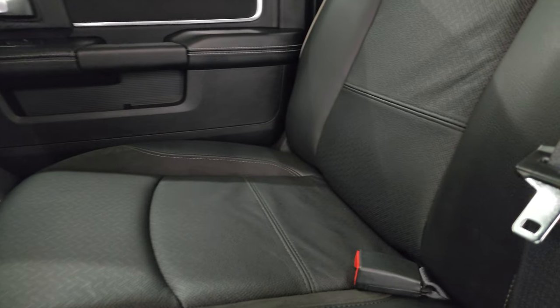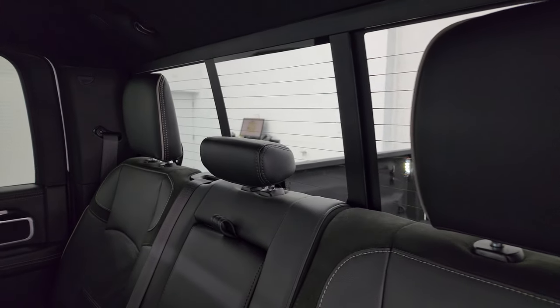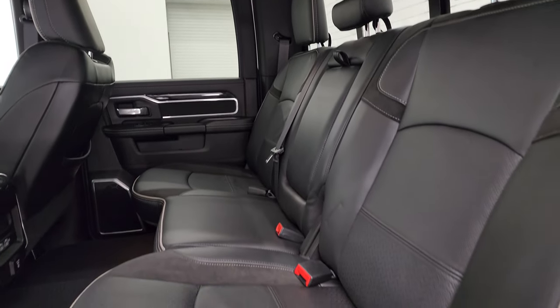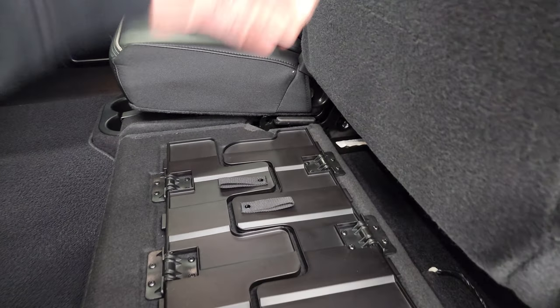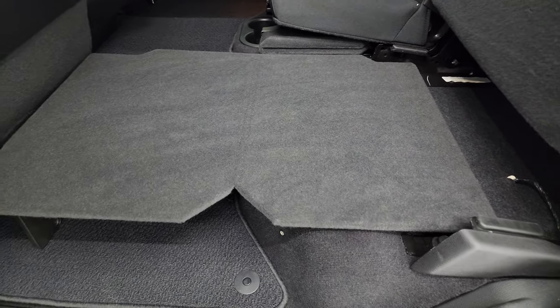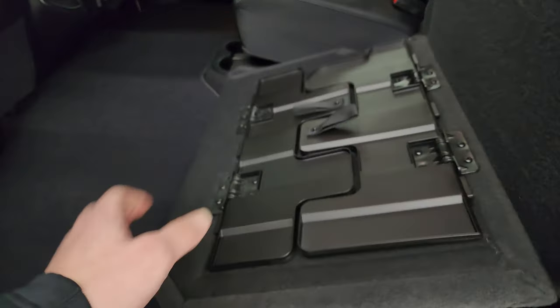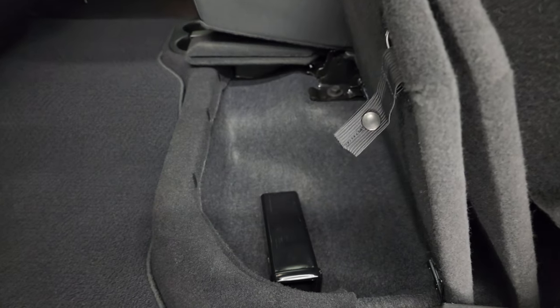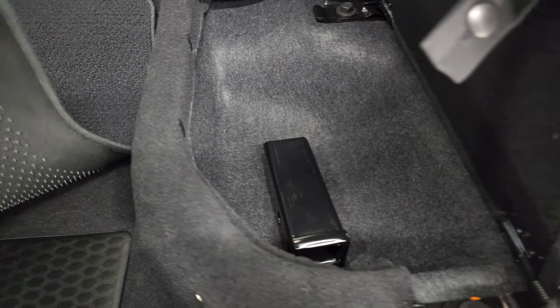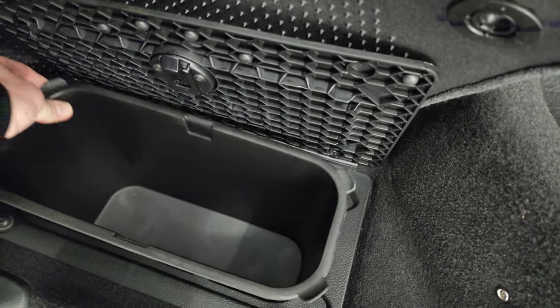No rips or tears in the back. It does have the LATCH child safety system for car seats. Power slide rear window with built-in rear defrost. The headliner is in great shape with speakers in the ceiling — no rips or tears on any of the seats. The rear seats fold up and you get a load floor back here, which is nice for muddy boots, tools, or pets. You also get a receiver hitch reducer and in-floor storage with removable bins for easy cleaning.